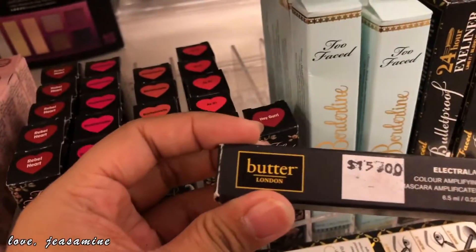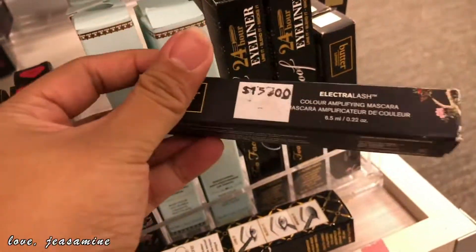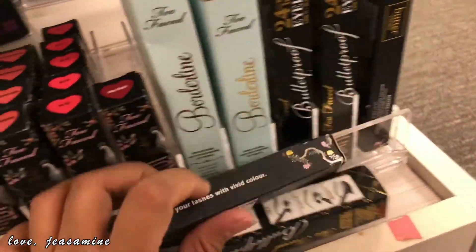And then this is Butter London mascara. And this is $4.97. $4.97 — what? It's a good deal.